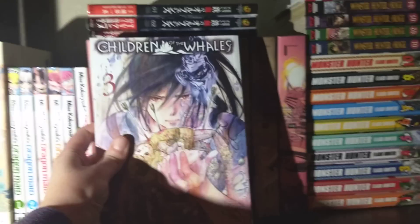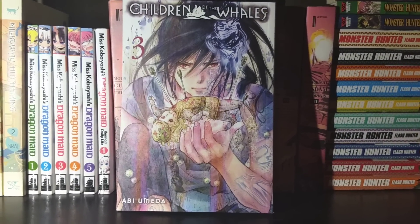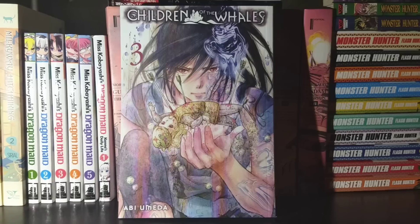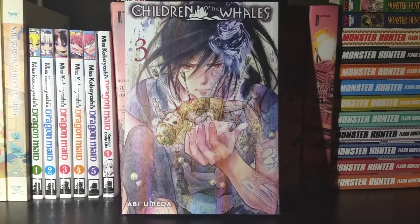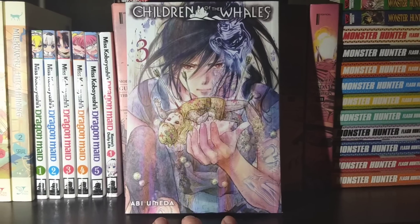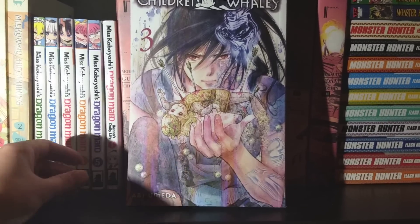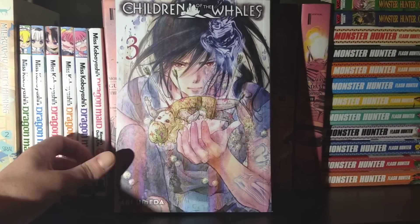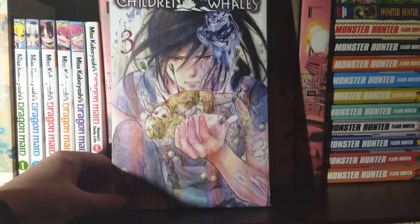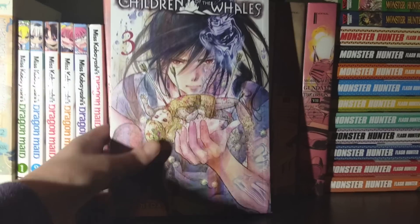Next up we have Children of the Whales, Volume 3. This is a very interesting, unique, fantastic fantasy series with a really unique premise. I definitely suggest looking into it if you haven't already, because it is super cool and unique. The anime is on Netflix, though I'm not sure how they're handling the release schedule. I haven't watched the anime yet. From what I've read in Volume 1, it's a really cool story and I can't wait to find the time to continue reading this series.